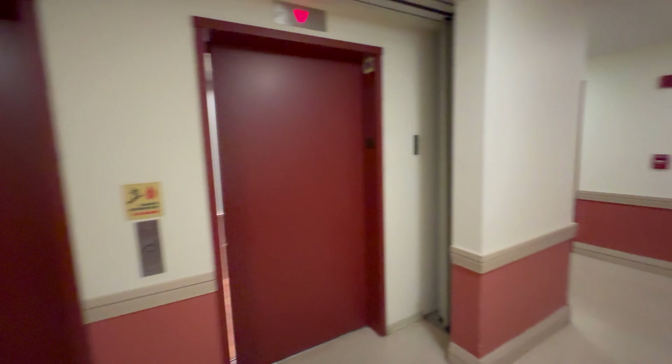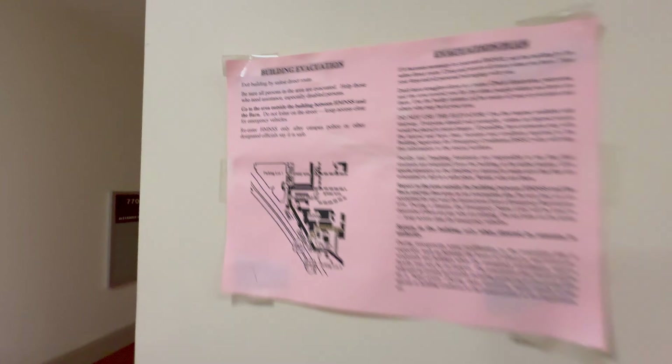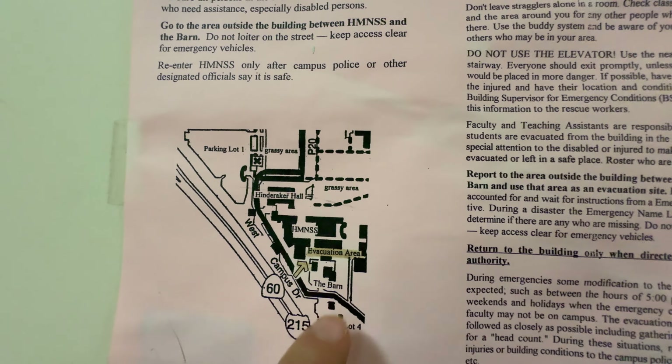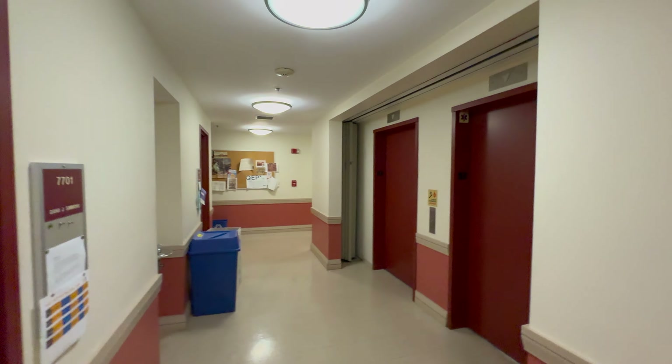Just for reference, in case I'm wrong, this is where this building is. We're here, and this is the HM and SS building. That is going to be it.